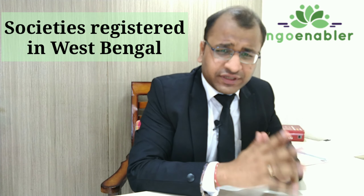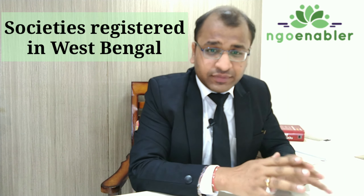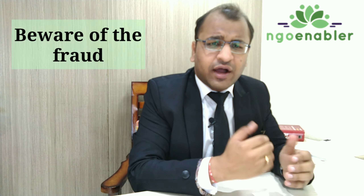Today's video is specifically for societies registered in West Bengal. I want to caution them about the ongoing fraud related to the issue of fake online society registration certificates in the state, and will also discuss how they can avoid falling into this trap.